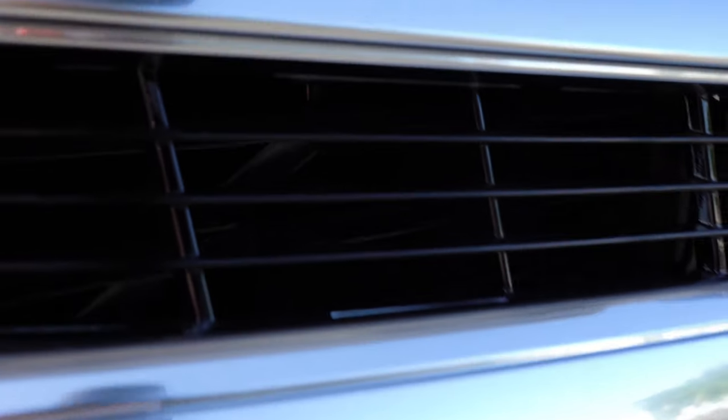For audio, the Escalade features a 16-speaker Bose center point surround sound system standard on every single trim level. Let's turn off the seat coolers and test it out. Plenty of sound system for a vehicle this size — absolutely amazing. I've had Bose systems in my own cars and they've never failed me. Definitely a solid sound system for the Escalade.